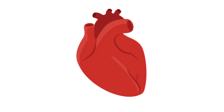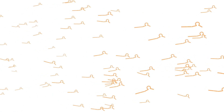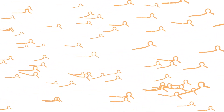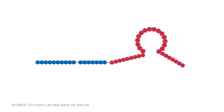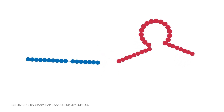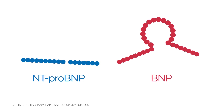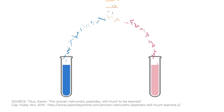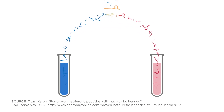During heart failure, volume and pressure overload in the heart can stress the heart wall. In response, the heart muscles release the molecule PRO-BNP. PRO-BNP is cleaved into the active molecule BNP and the inactive molecule NT-PRO-BNP. BNP and NT-PRO-BNP are used as cardiac markers to assess patients with or at risk of heart failure.